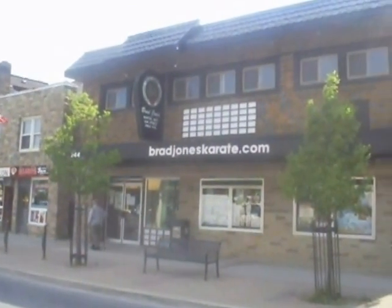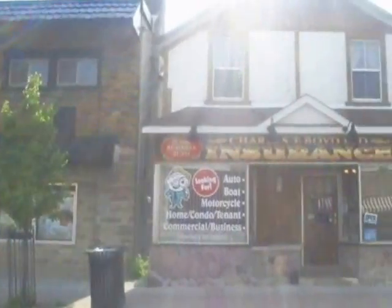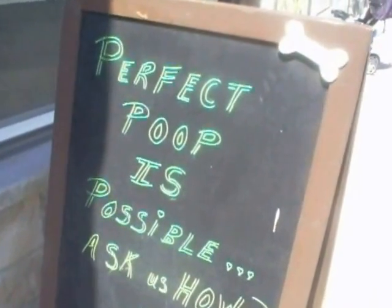Newmarket is lucky to have such well-kept and preserved nostalgic buildings still standing today. You still get that small town Main Street experience when you come downtown. Wow, anything's possible on Main Street.